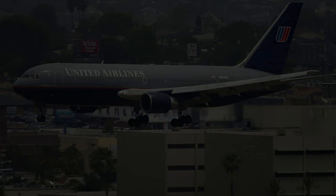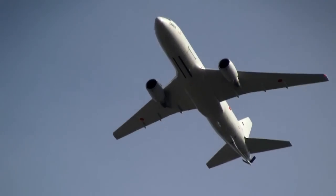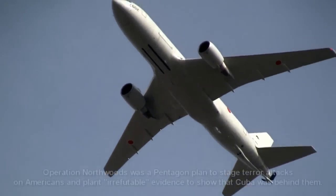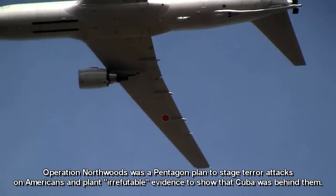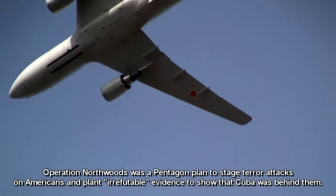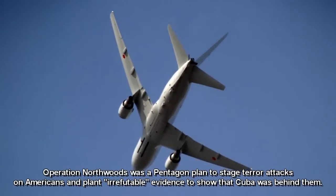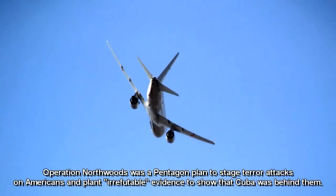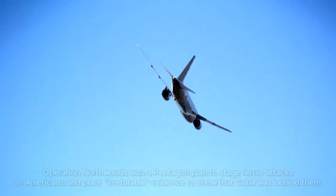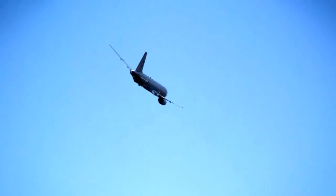One of the scenarios in Operation Northwoods was to take a regularly scheduled commercial airliner and take a similar type plane, paint the tail numbers to resemble that of the commercial airliner, fly it by remote control out over the Caribbean, and by remote control blow it up after sending a tape recorded message saying, 'Help, we're being attacked by Cuban MiGs.' This was in 1962.